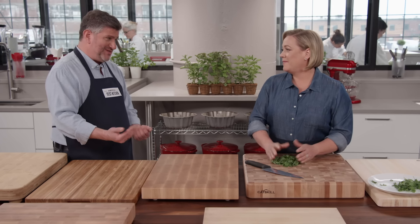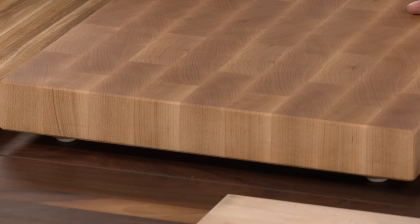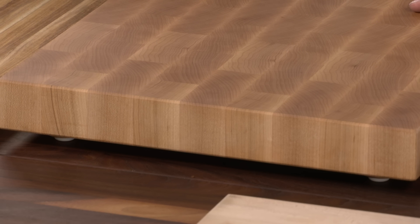The sweet spot in terms of height was about an inch and a half to two inches — good for most cooks. As for feet, some testers liked them because it was easier to lift the boards and easier to let them dry since they were elevated. However, boards with feet are not reversible, unlike boards without feet.